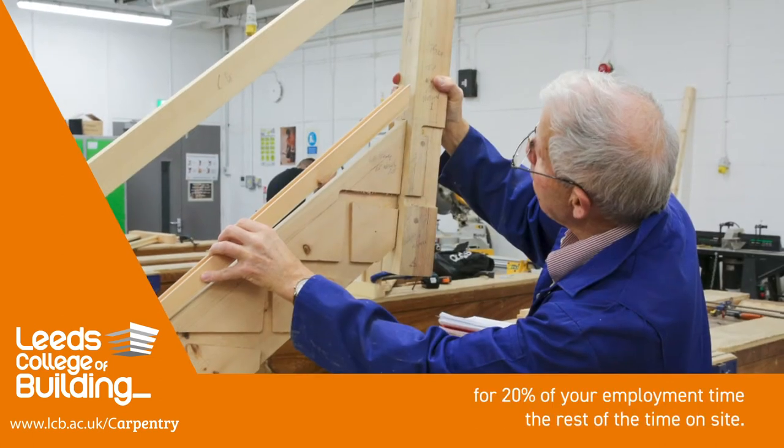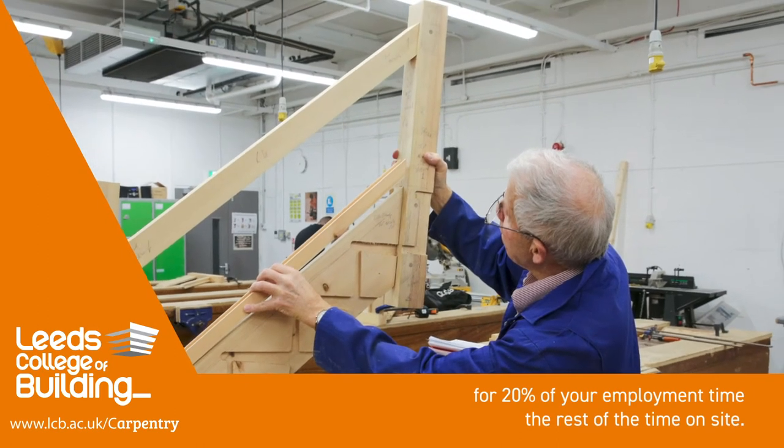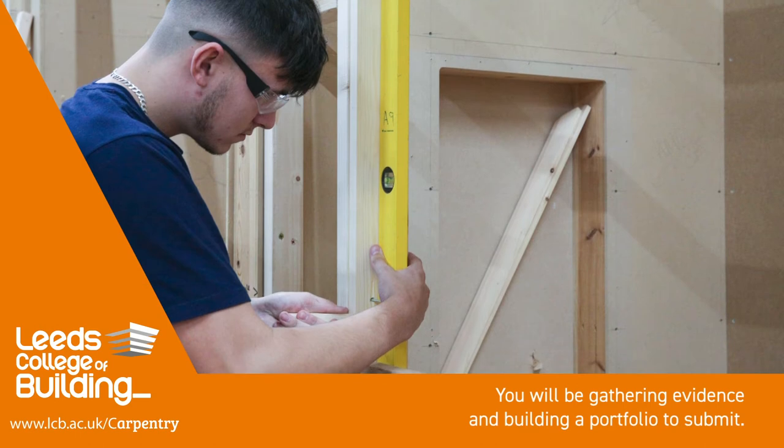The other option is to be part of our apprenticeship provision, which follows the new standards in carpentry and joinery. Part of this will be attending college for 20% of your employment time. The rest of the time on site, you will be gathering evidence and building a portfolio to submit. Once you've completed this after two years, you will then sit an end point assessment.